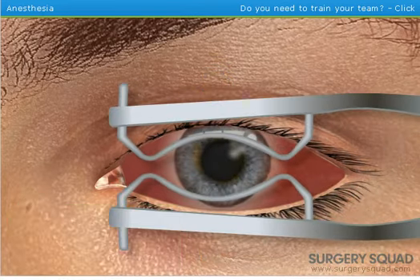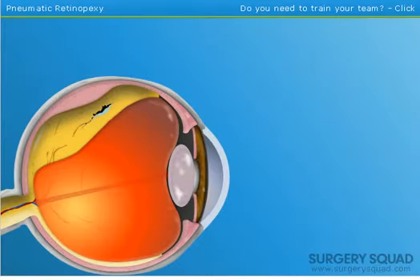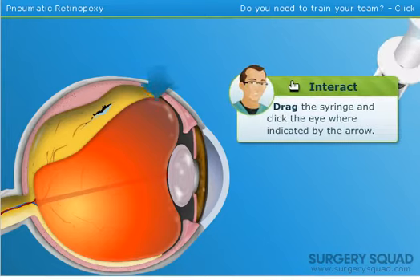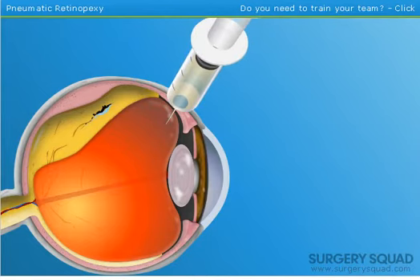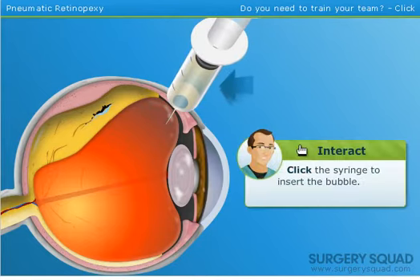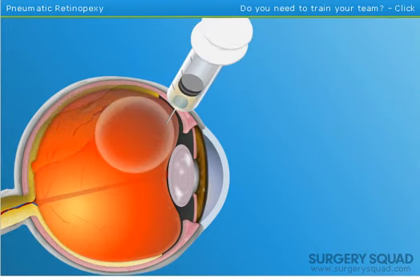Great movie, by the way. Now that the patient is anesthetized, we insert a syringe into the eye. Now we inject an air bubble into the vitreous fluid. As the bubble expands, it pushes the retina back against the wall of the eye.